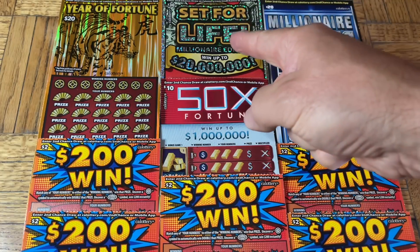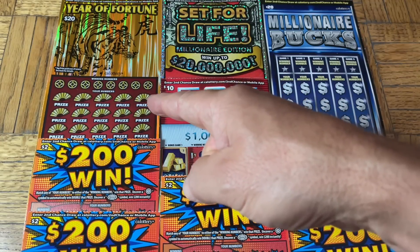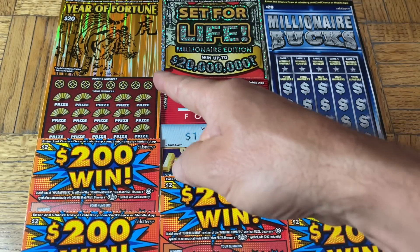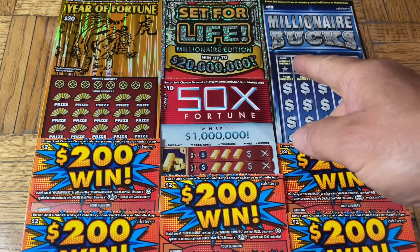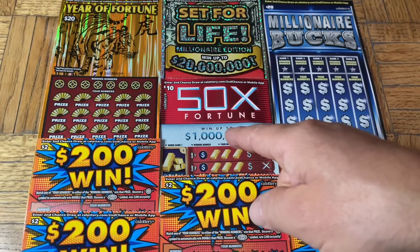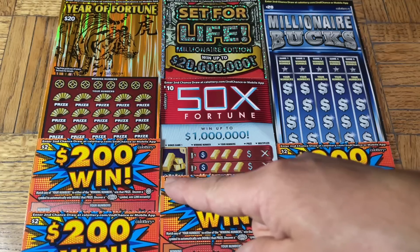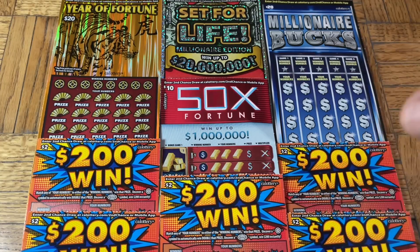We have a single $30 Set for Life, a single $20 Moochie ticket — the Year of Fortune with the golden Moochie — a $20 Millionaire Bucks, a $10 50x, and to complement all these, a five-pack of the $2 $200 Win tickets.